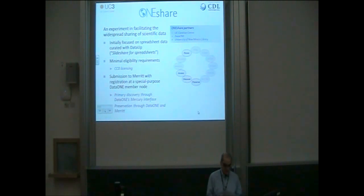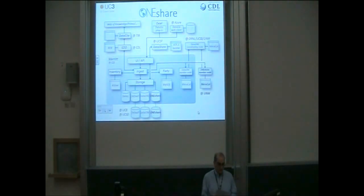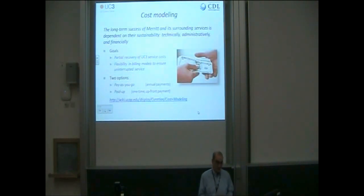The OneShare project is a collaboration with DataONE and the University of New Mexico, in an experiment to facilitate very low barrier sharing of scientific data. It defines a special-purpose Merritt-based DataONE member node to which content can be contributed without any prior formal service relationship between a researcher and a repository — think SlideShare for data. To enable this, we're initially requiring that all data be submitted under terms of CC0 licensing.